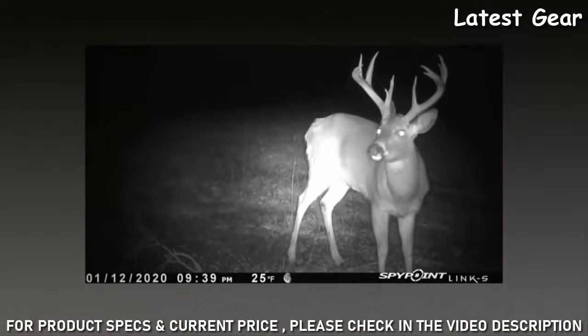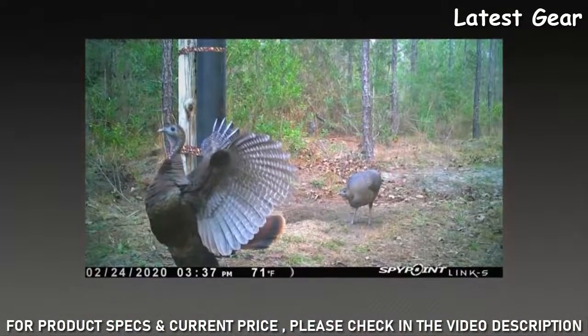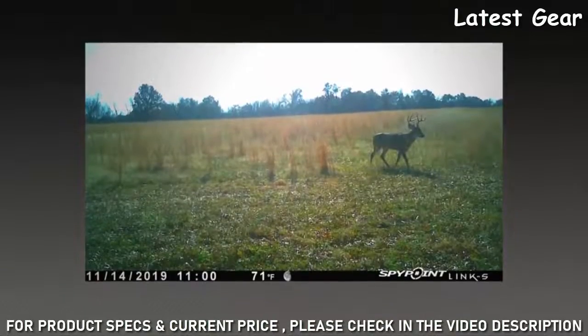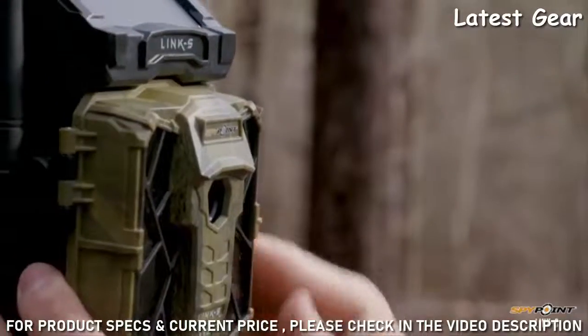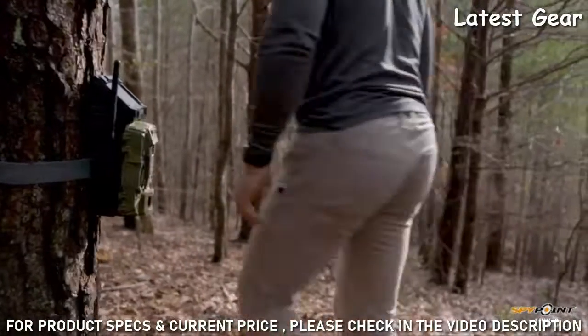Trigger speed is often the difference between getting a picture of that buck you're after or an empty frame that just leaves you guessing. The Link S by SpyPoint has industry-leading trigger speed ensuring that fewer images are missed, which matters most when he finally shows up.